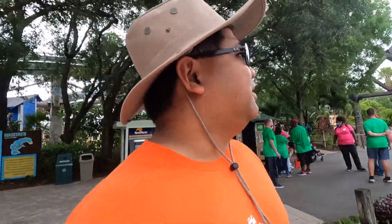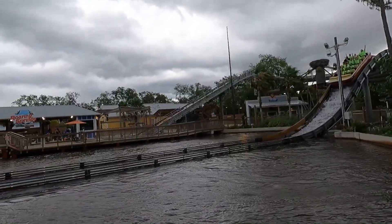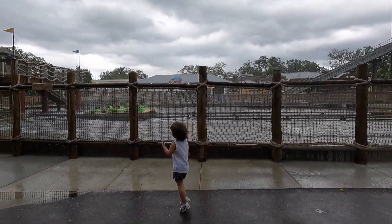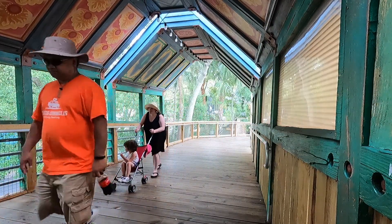This is truly Florida — it's starting to get windy, leaves are blowing, and clouds are rolling in. We're trying to make double time and see as much as we can. The zoo has roller coasters for kids, a carousel, and even water rides. There are so many things to do here — I can totally see why it was ranked number one as a family-friendly zoo in the US.